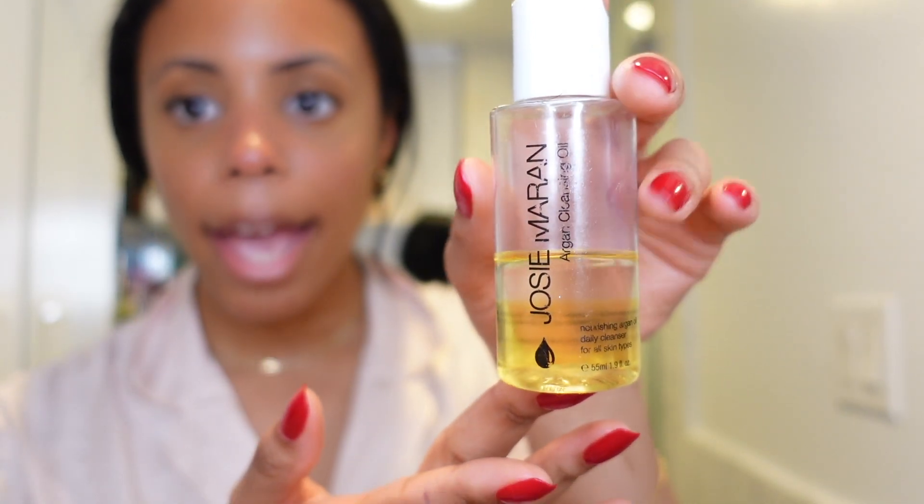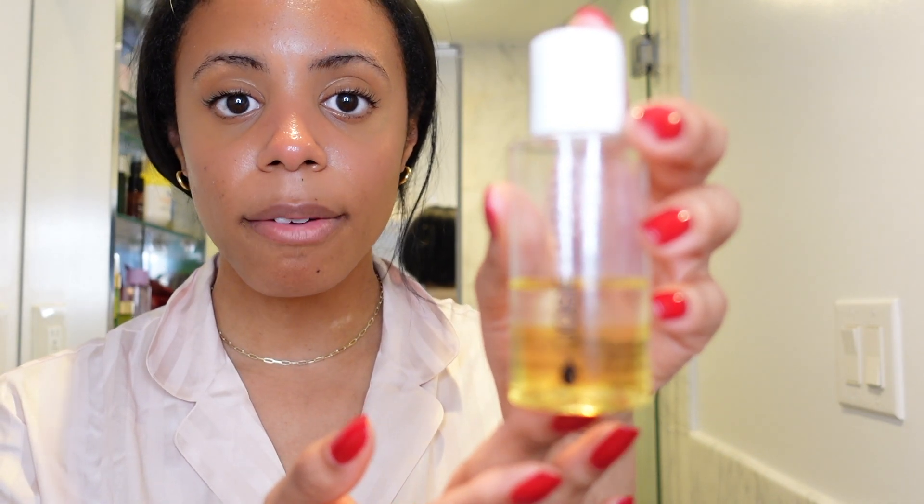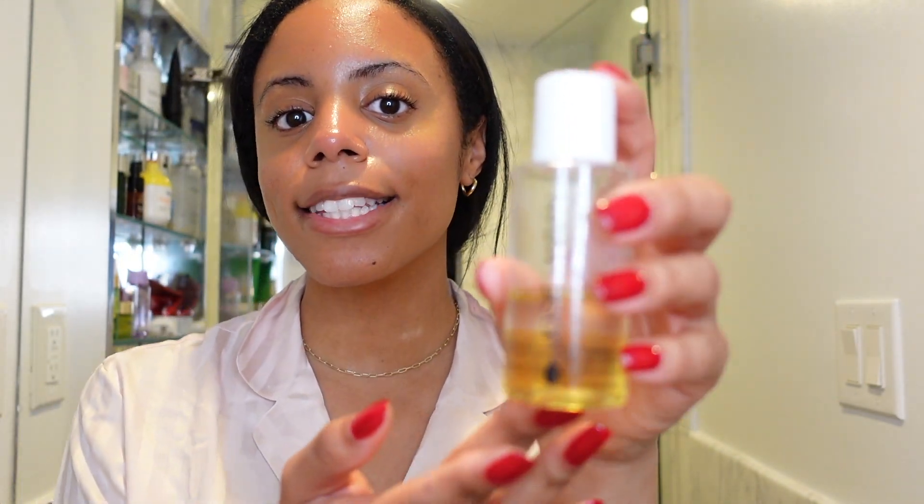On the days I do a super long skincare routine I like to double cleanse, because it's important to really get everything clean. When double cleansing, it's recommended — and this is all new to me too — that you oil cleanse first and then use a gentle cream or gel cleanser. I'm starting with the oil cleanse. This is the Josie Maran Argan Cleansing Oil, which I bought because my mom recommended it. She uses it all the time and it smells really good.